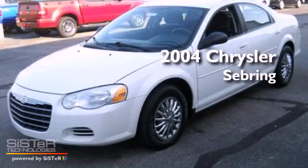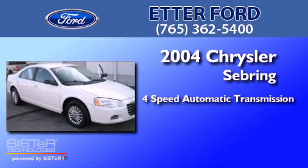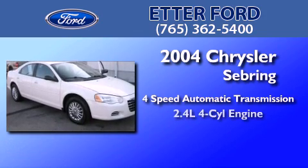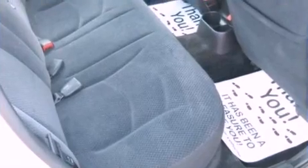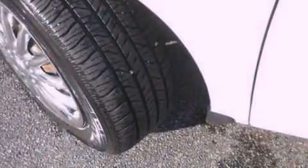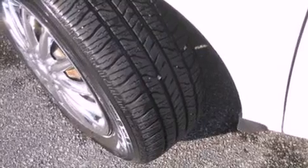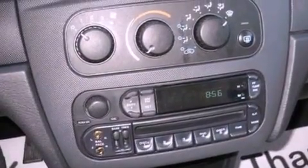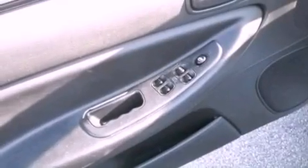This is a 2004 Chrysler Sebring. This car has a four-speed automatic transmission and an inline four-cylinder engine. Its top features include air conditioning, a multi-link rear suspension, a four-wheel independent suspension, a passenger side airbag, door reinforcement beams, and four well-positioned speakers producing great sound quality throughout the cabin.